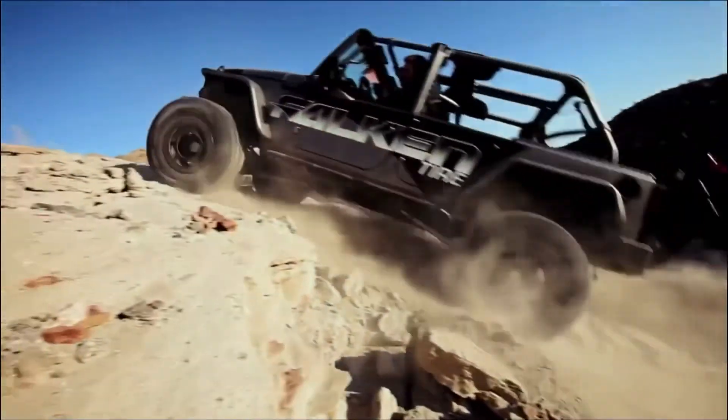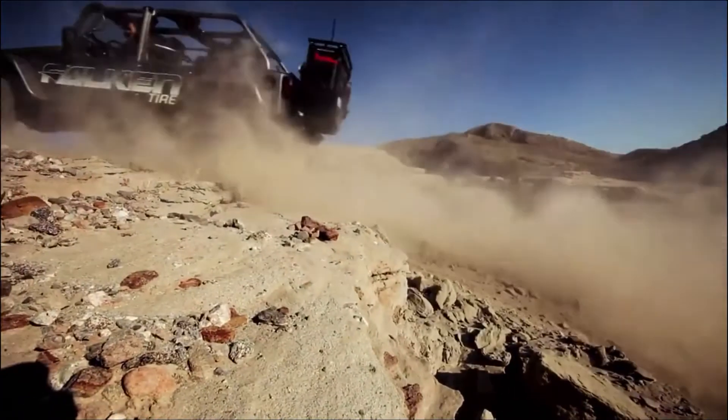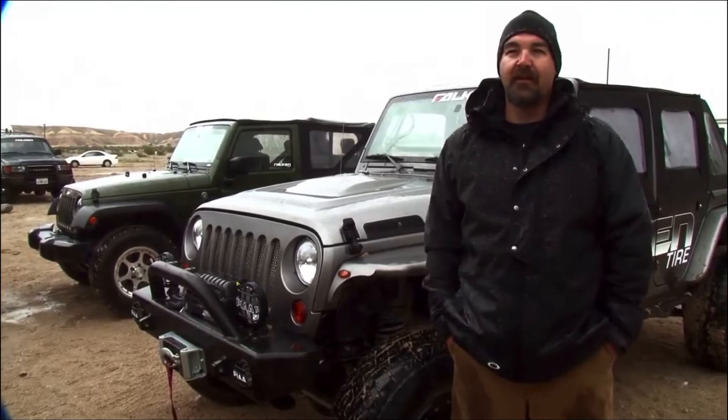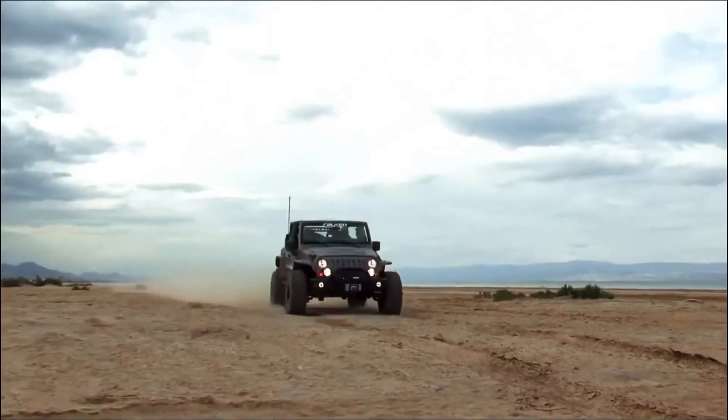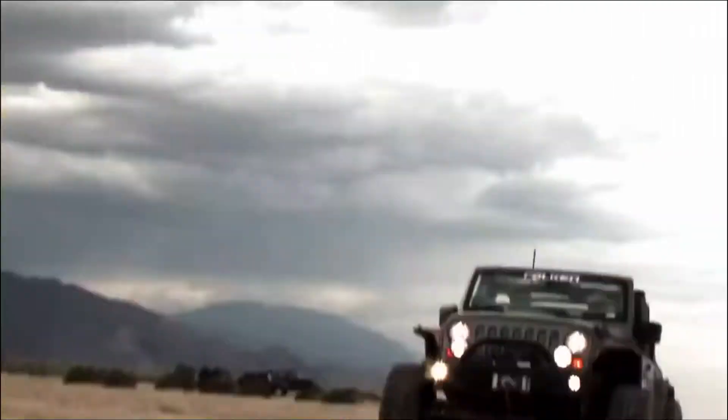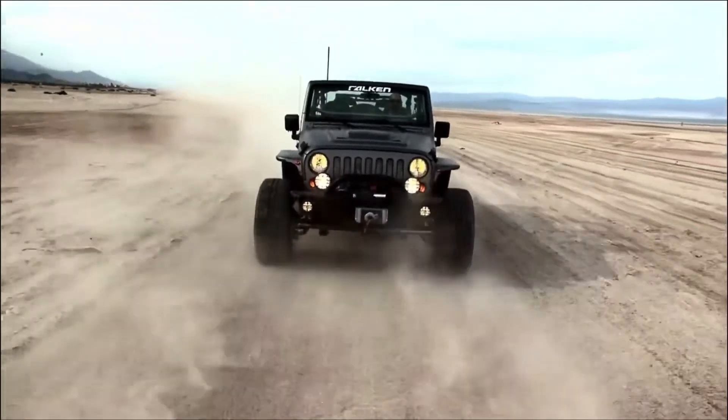This is one of several premier events that we're going to do with Falcon Tire. The next coming up is Moab. Moab is going to be a fantastic test as well because it's totally different than the terrain out here. It's going to be great to see what the Falcon Wild Peaks as well as the High Country can do in the Moab sandstone.